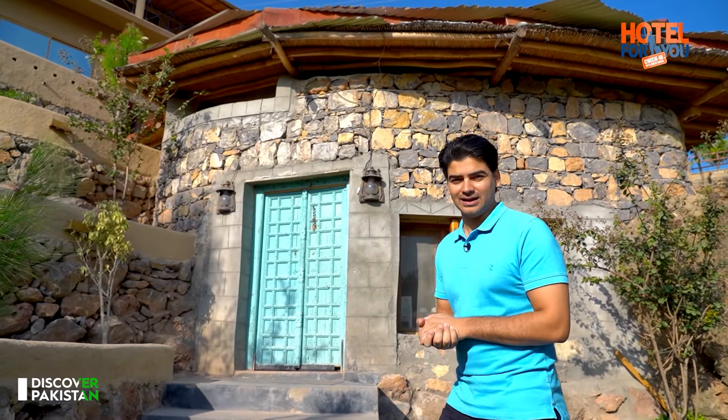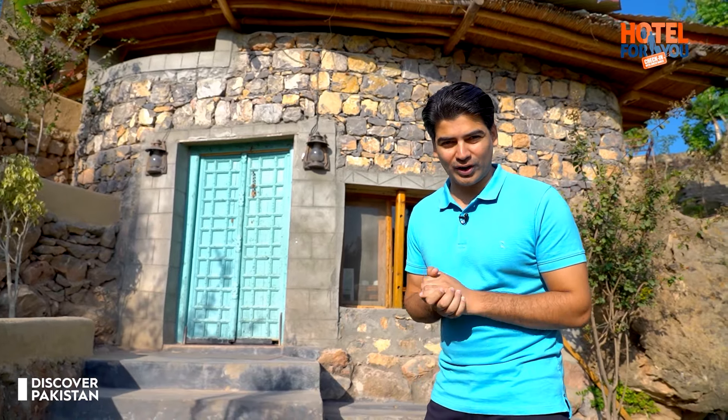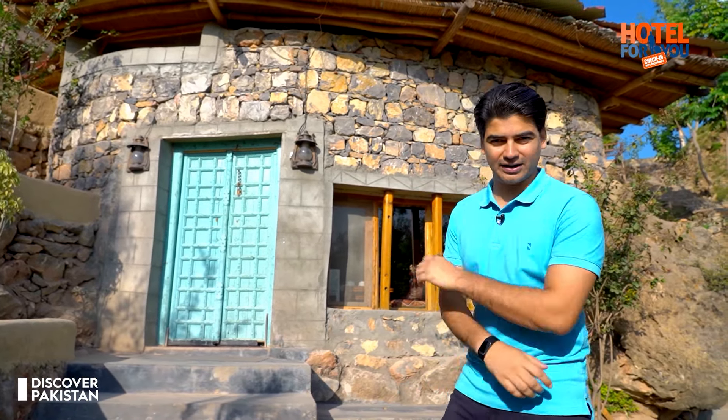Viewers, the hottest property of Mabali Island is just behind me. I will talk about the cave room. Let's see why the cave room is so highly demanded.